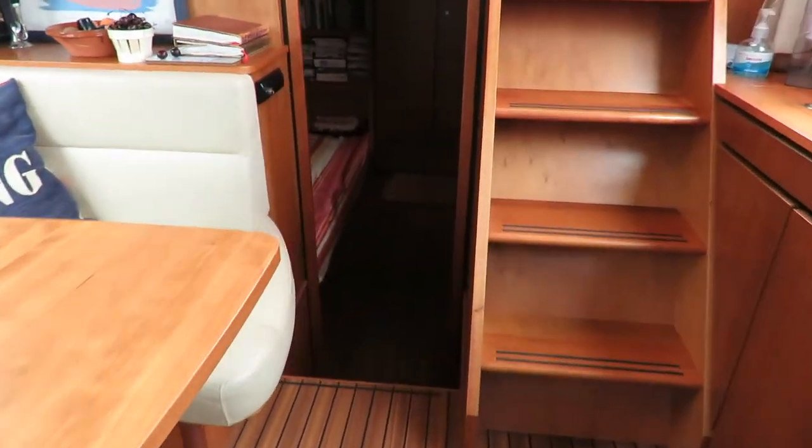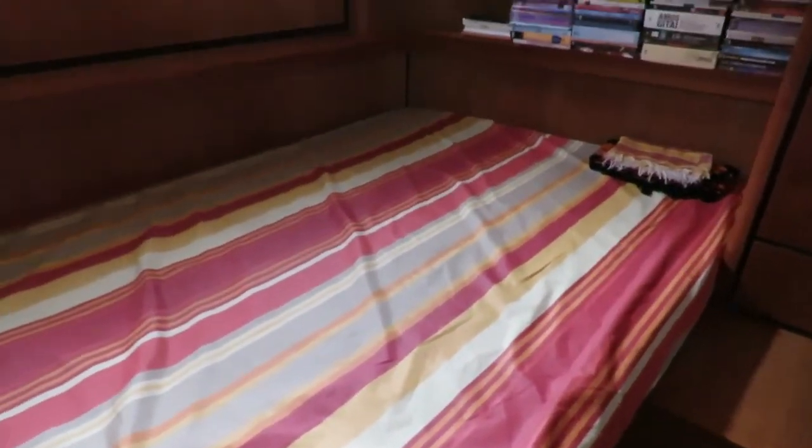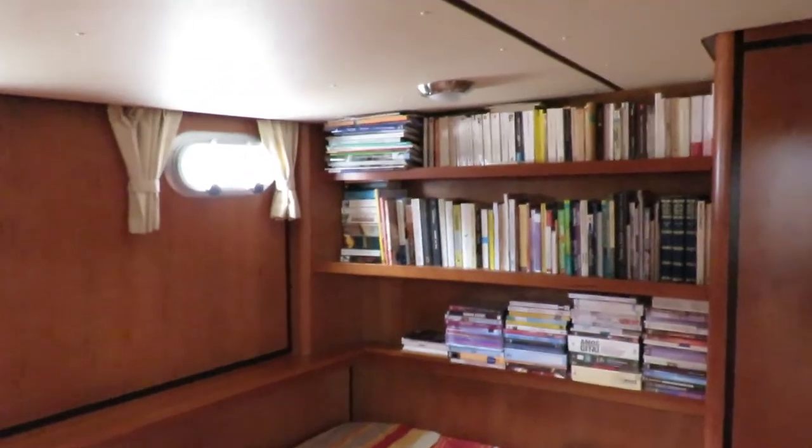Now let's have a look in the aft cabin — a double berth again. That bed is 130 by 2 metres long. Plenty of storage shelves, and good headroom in the cabin: 185. Lots of storage, wardrobe, space table. And behind that door it's actually a storage area — never been a heads. From the beginning it has been dedicated to storage space.